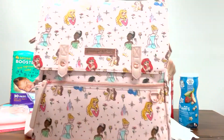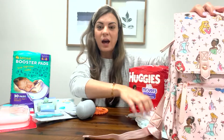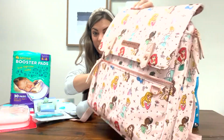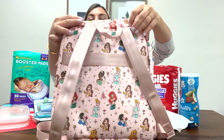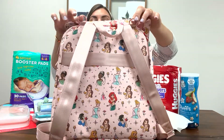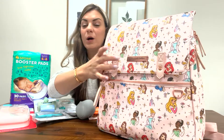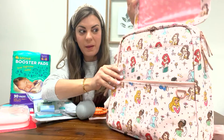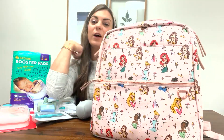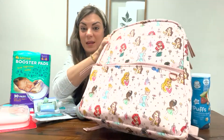First off, I'll start with the bag. This is a Petunia Pickle Bottom diaper bag — it's part of their Disney collection. I love it because it's a backpack style, which is my favorite. It also comes with clips so you can clip it onto your stroller. You can buy the clips separately at the Petunia Pickle Bottom website. They also hold a lot of sales, so if there's a bag you like, make sure you're following them to get updates.